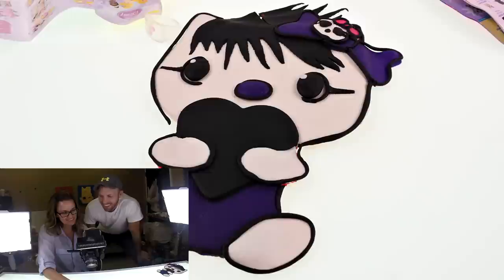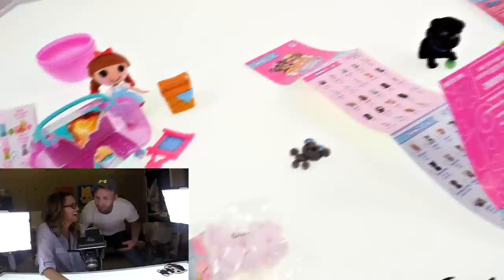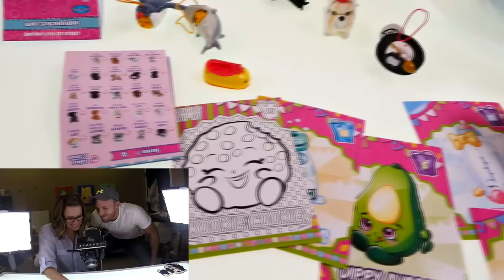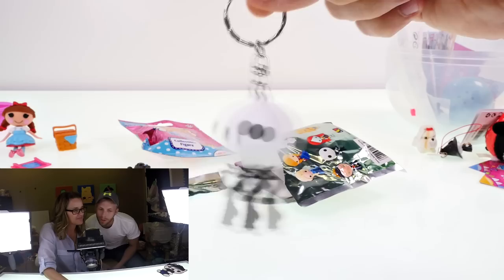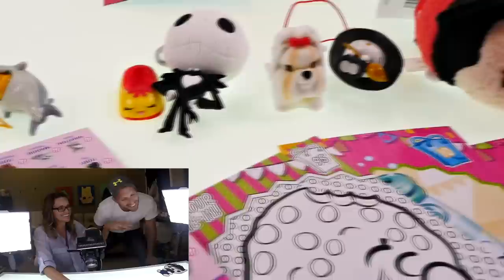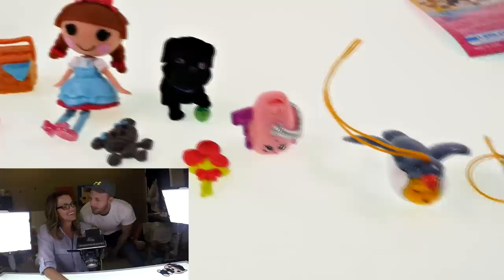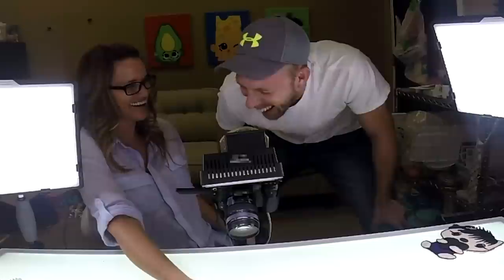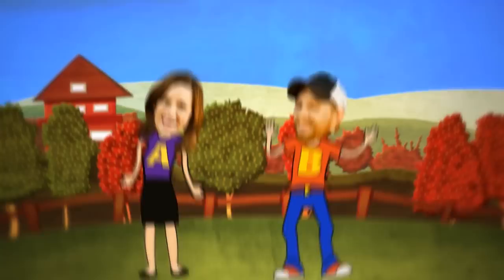Alright guys, that is it for our video — unboxing and unwrapping giant eggs! Hope you guys enjoyed all the surprises inside. Make sure you leave us a comment and tell us your favorite. My favorite would have to be Jack Skellington — he's pretty cool. Mine was the Lalaloopsie Dottie. Let us know what your favorite toy is and what you want to see next. This is Brandon and Amy Jo — thanks for watching! We do toy reviews and play with play-doh too: skits, pranks, eggs and toys, we make videos for girls and boys.